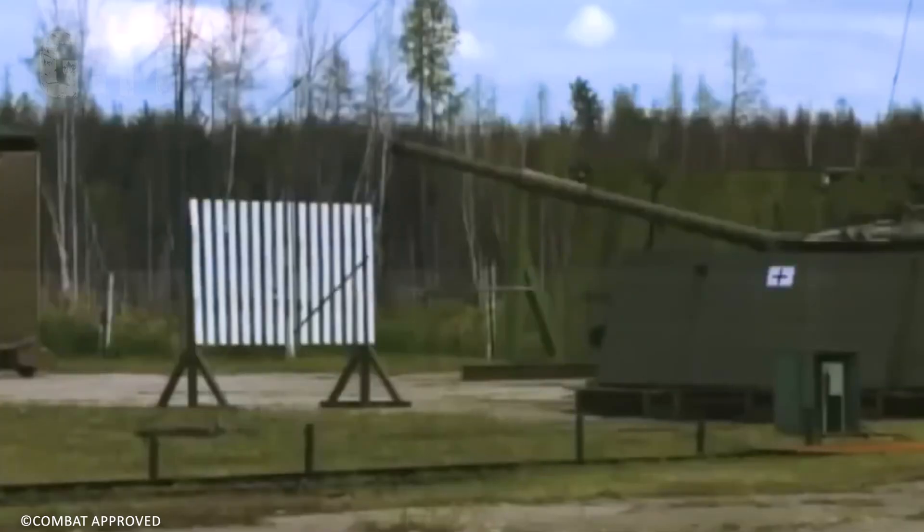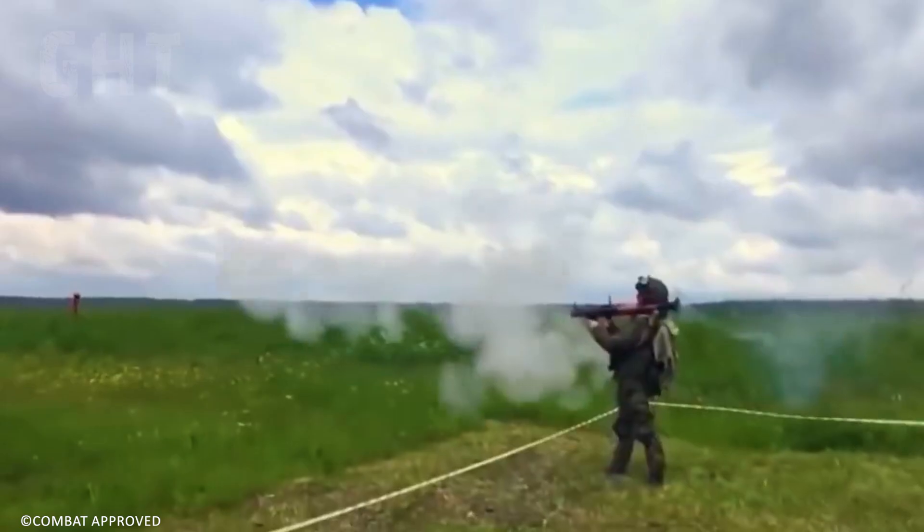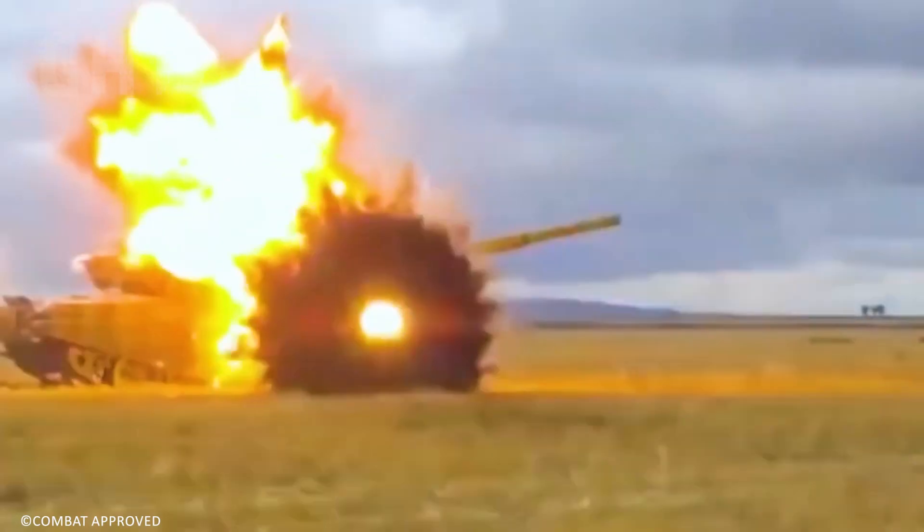Upon detection, the system launches explosive interceptors that detonate a shaped charge towards the incoming projectile, neutralizing it before impact.